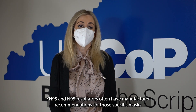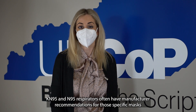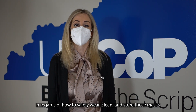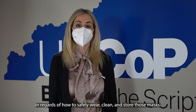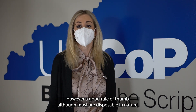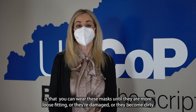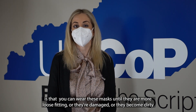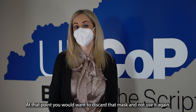KN95 and N95 respirators often have manufacturer recommendations for those specific masks regarding how to safely wear, clean, and store them. However, a good rule of thumb — although most are disposable in nature — is that you can wear these masks until they are more loose-fitting, damaged, or dirty. At that point, you would want to discard that mask and not use it again.